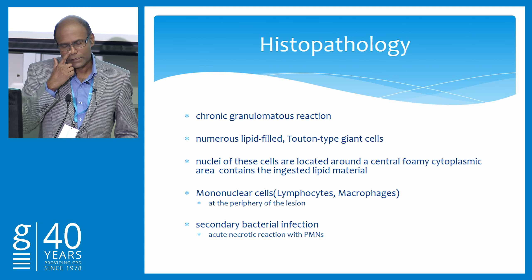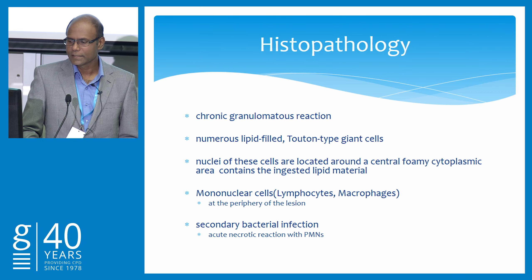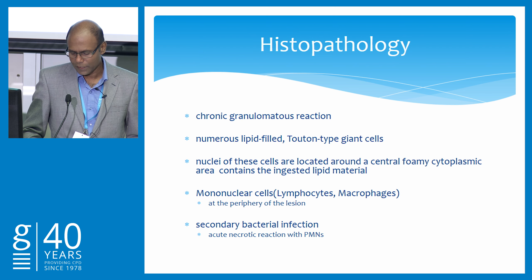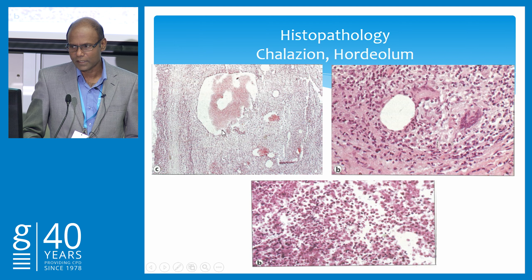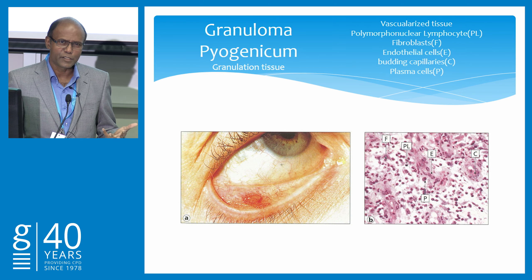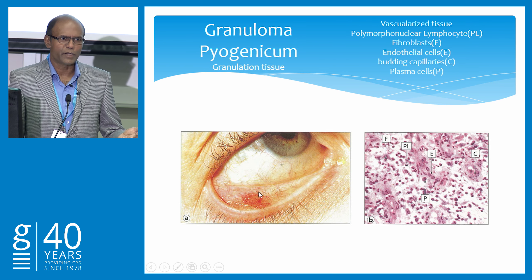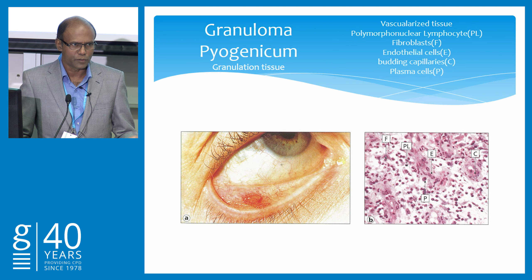Looking at the histopathology of this condition — it's a granulomatous reaction involving giant cells and mononuclear cells. If bacterial infection sets in, then you get a necrotic reaction. On the slides, at low and high magnification, you can see the Touton giant cells with foamy cytoplasm and multinucleated giant cells. When it goes to necrosis, you get polymorphs getting in there. Sometimes you might see a slight swelling of the lower lid, non-tender, but it has been going on for ages — if you evert the lid you will see a granuloma there, like a pyogenic granuloma similar to what you see with wounds.